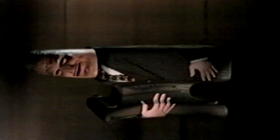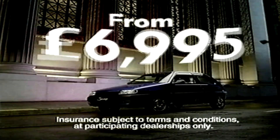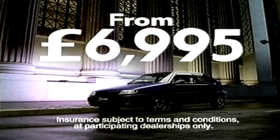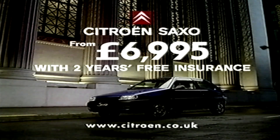If you want a car that's tough and durable, with reinforced safety cells and side impact protection system, try the Citroen Saxo from only £6,995, with two years free insurance. And that's not all — sound deadening and an acoustically engineered floor to reduce engine noise. The Citroen Saxo, available from just £6,995 with two years free insurance.